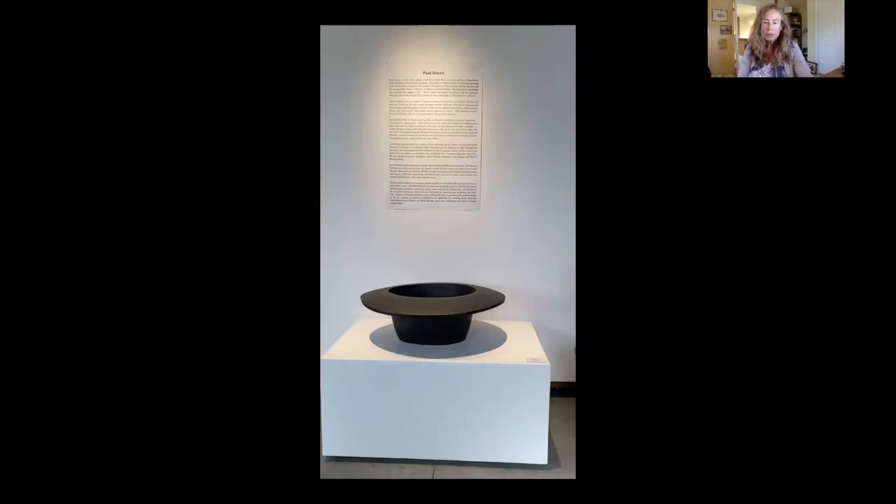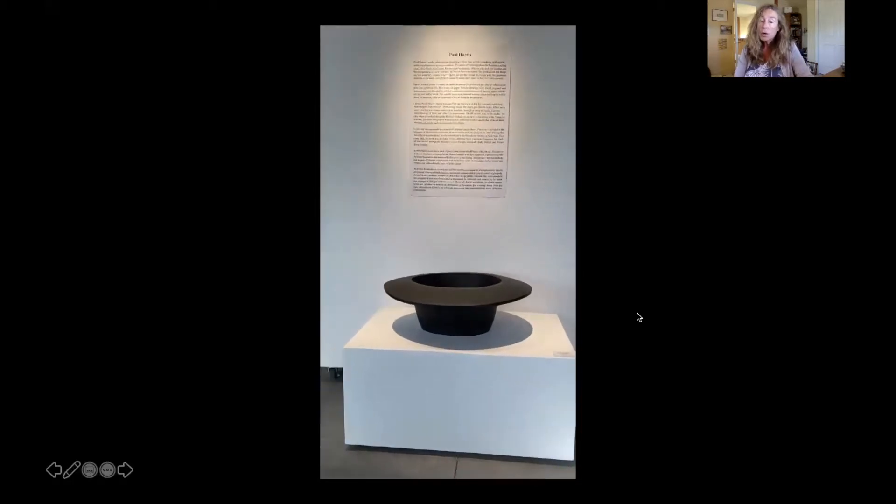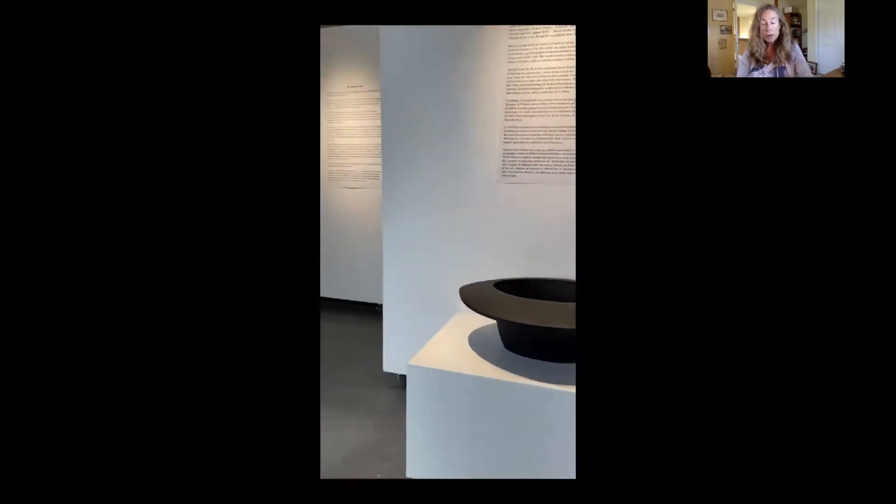Michelle Courriel, art historian here. Today, I would like to welcome you to the newest show at the Paul Harris Gallery in Montana. The show is called Selected Bronzes and Lithographs.